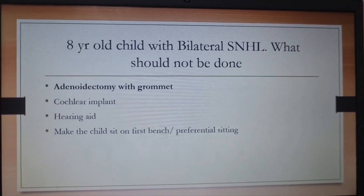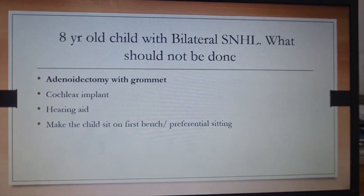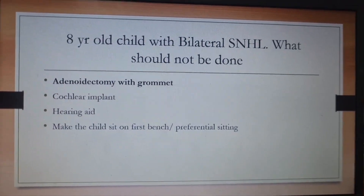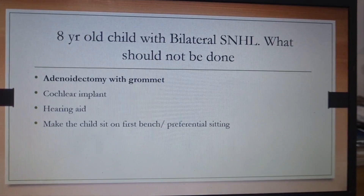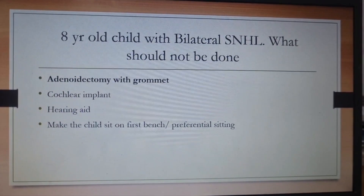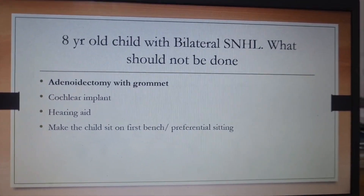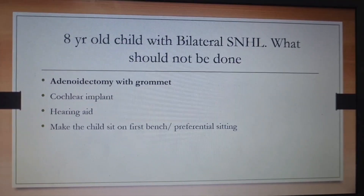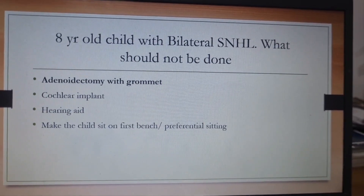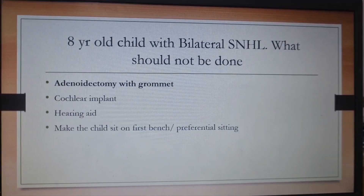Next question: an 8-year-old child with bilateral sensorineural hearing loss — what should not be done? The options were adenoidectomy with grommets, cochlear implant, hearing aid, and making the child sit in the first row. For an SNHL case, cochlear implant or hearing aid must be given, and the child should be seated preferentially in the classroom. Adenoidectomy and grommets is not the treatment for SNHL — it is for otitis media with effusion, which is conductive hearing loss.